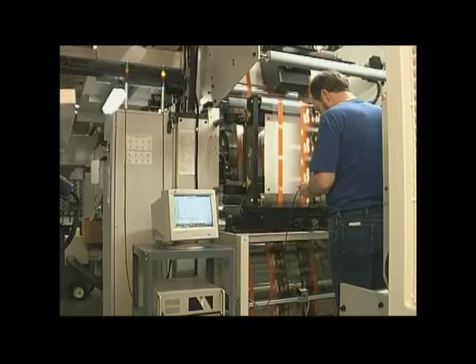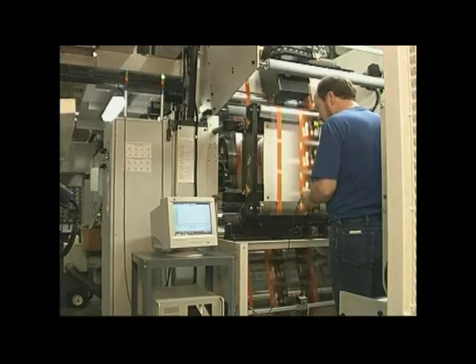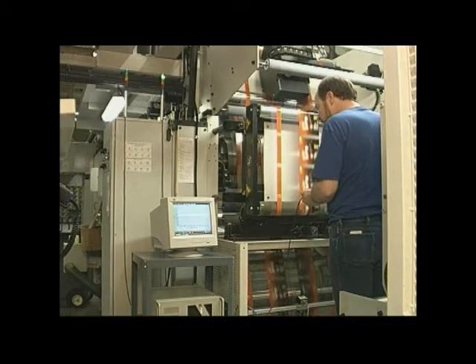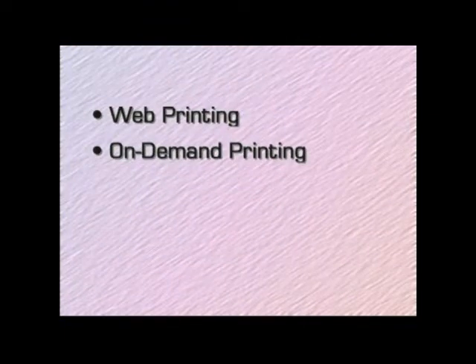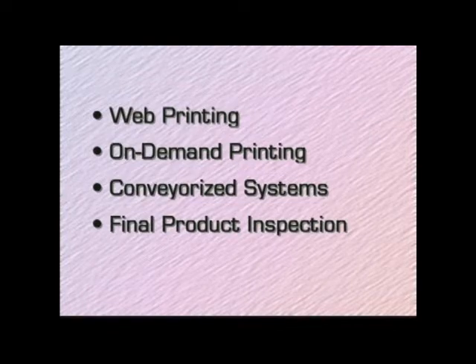A press speed calculator tells the operator the maximum speed the press can run to achieve 100% inspection. The HSV's flexibility permits its use in a variety of barcode applications. They include web and on-demand printing, conveyorized systems, and final product inspection.